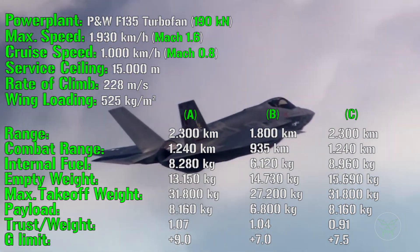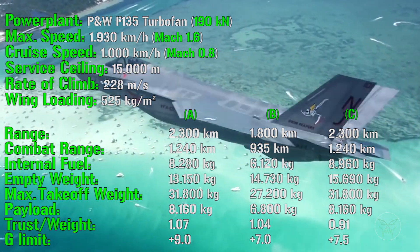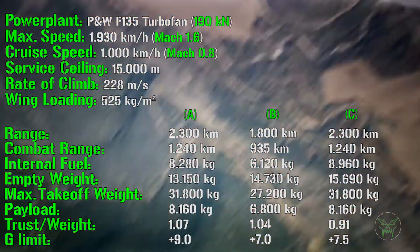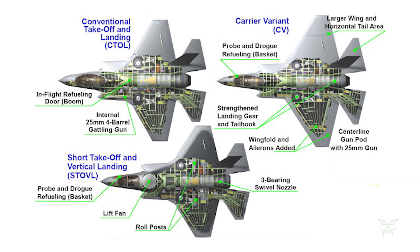The lower fuel capacity of the B variant is because most internal space is used for the additional VTOL engines, leaving less room for fuel. The C variant, on the other hand, has larger wings — and fuel is stored not only in the main fuselage but also inside the wings. So larger wings mean more space for fuel.